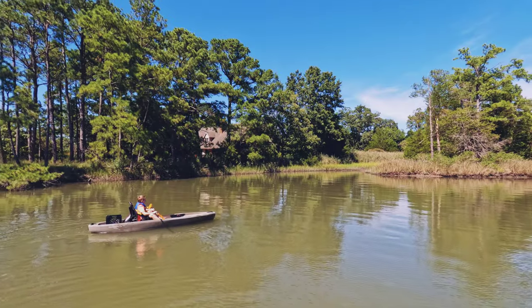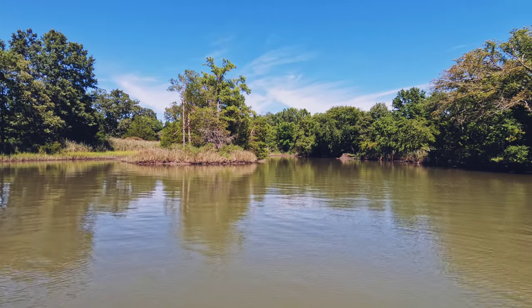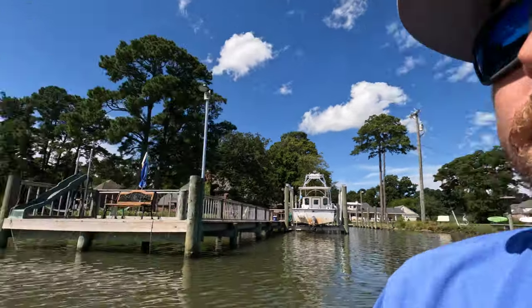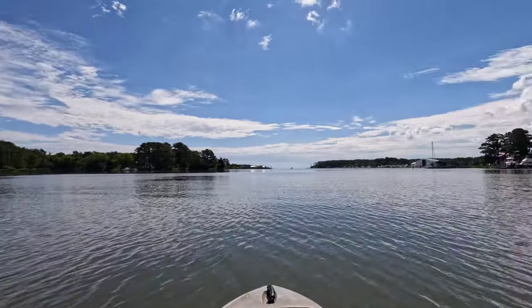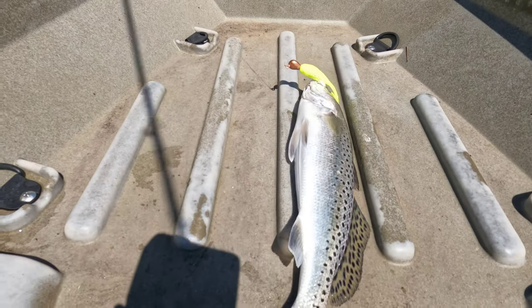Pretty little bay up in here — sometimes you can catch drum over here but not a lot. I've literally got one pack of gulps, one pack of paddle tails, one rod, no net. Just gonna come out here and do a little fishing along the shoreline and see if any drum or trout are hanging out up in the creeks today. Third cast — speckled trout!